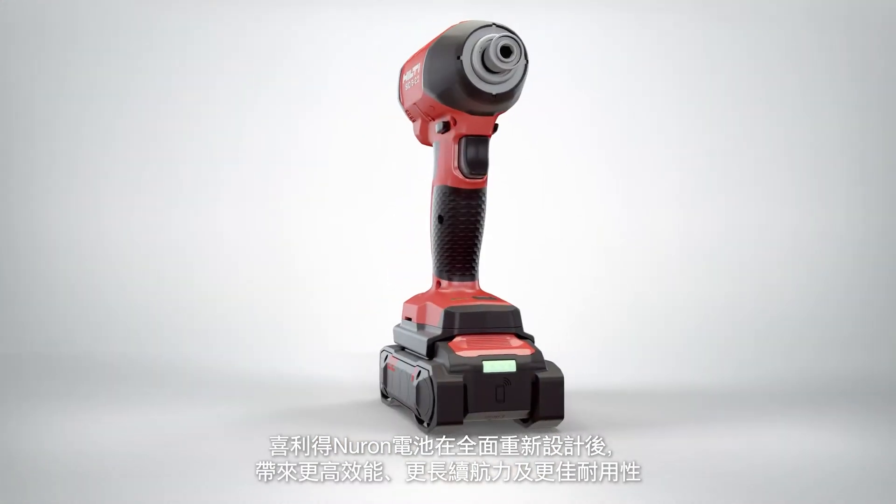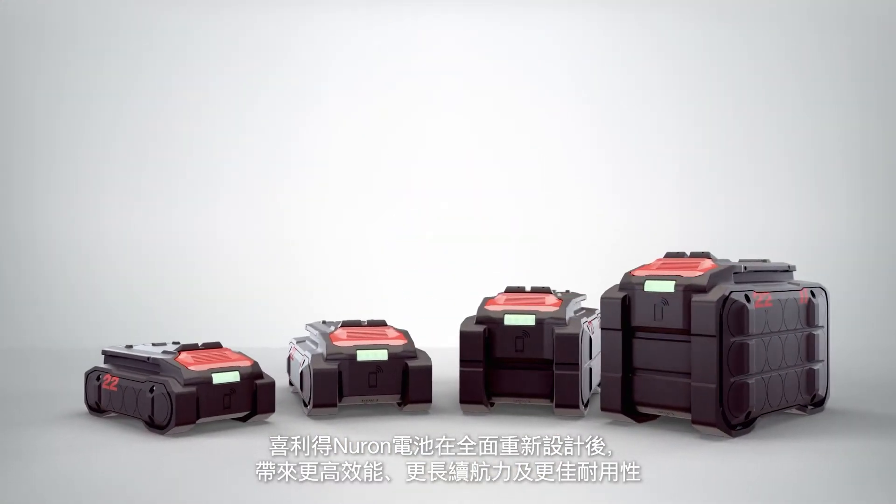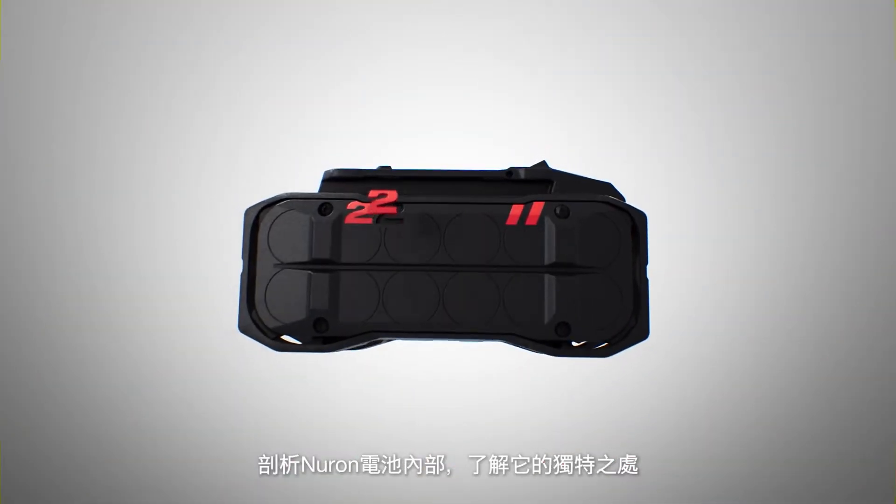Hilti Neuron batteries have been completely redesigned to bring you more performance, runtime, and durability. Let's take a look inside to see what makes these batteries unique.